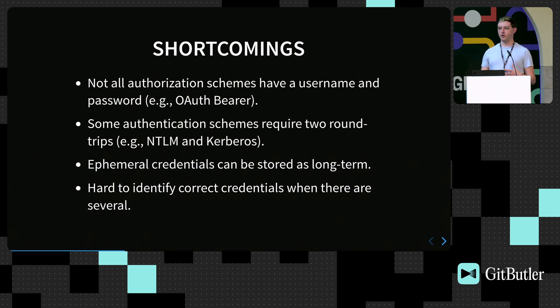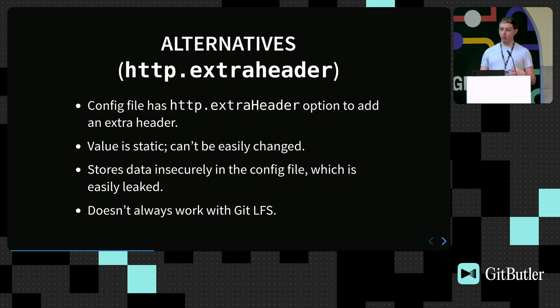One workaround people use for bearer tokens is HTTP.extraHeader, which tells Git to add an arbitrary extra header. But the value is static and can't easily change, so it doesn't work for ephemeral tokens or per-request data. It also stores data insecurely in the config file, which is easily leaked — and if you leak your repository along with the credentials in it, an attacker gets all future versions and potentially write access too. It also doesn't always work with Git LFS because Git always adds the header and so does Git LFS, resulting in two authorization headers, which predictably doesn't work well.